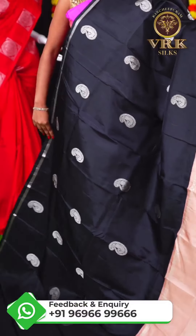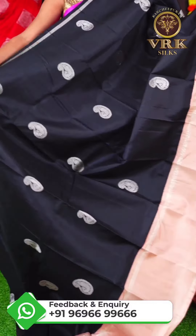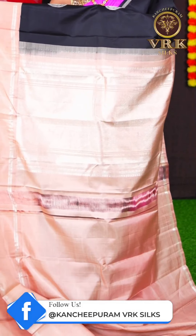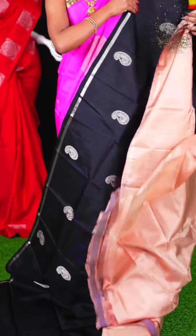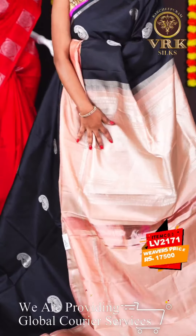Here we have another beautiful saree with black and light peach color combination. The blouse of this saree is a light peach color plain blouse. The item code is LV2171 and the price of this saree is Rs 17,500.